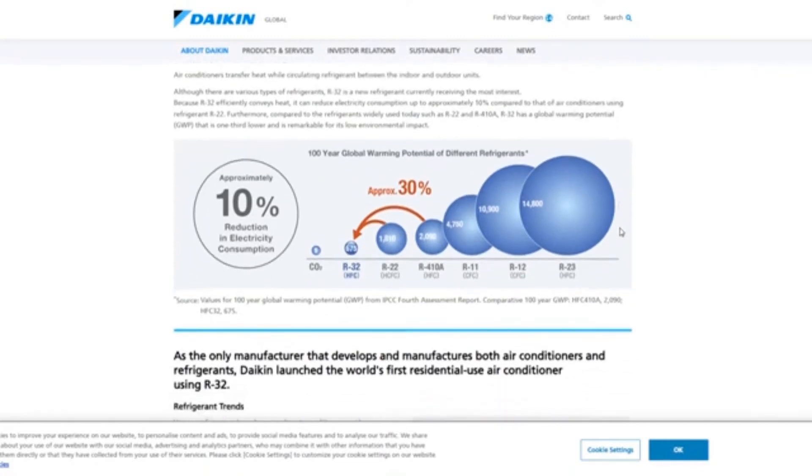Let's look at this nice picture they have here. It says 100-year global warming potential of different refrigerants. We start with the worst on the right — like R23, which I don't even remember. Down there in the chat, post top streetlight — yes, it's a class A2L refrigerant.